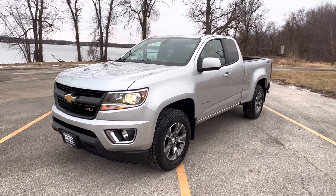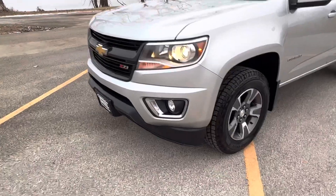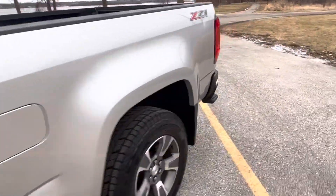Really tough truck to find. Even harder to find with these miles and in this condition. It's a Z71. It's got the painted-to-match bumpers. It's got brand new tires on this one over alloy wheels.